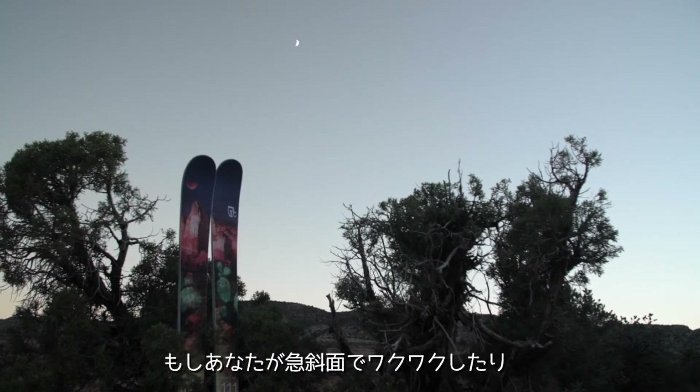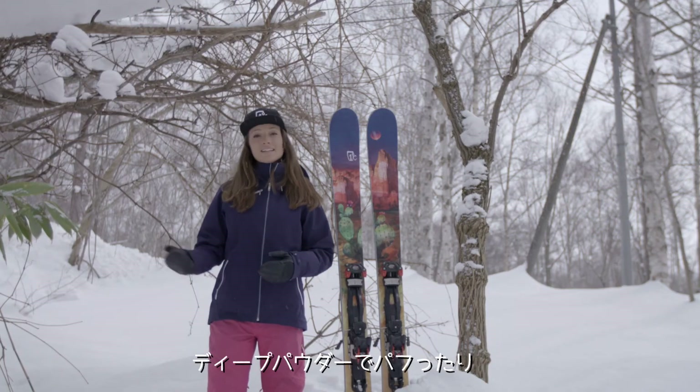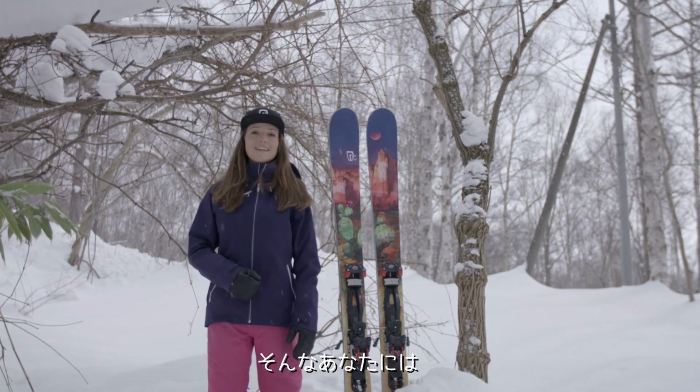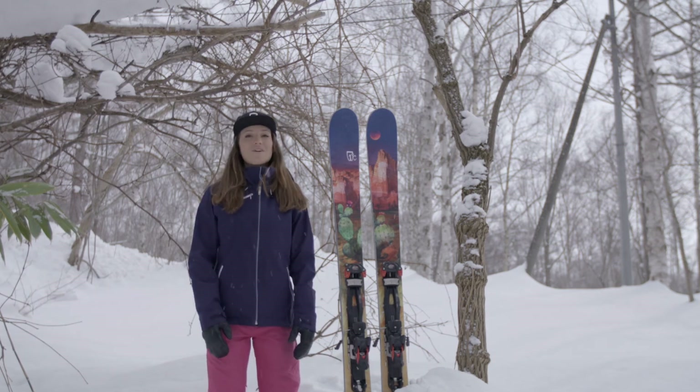This ski is for you if you're a lady that likes to charge hard on steep slopes in deep powder, hit some cliffs, and do it all on a ski that's reliable for any type of snow conditions. It's a great tool to have a great time in the mountains — and it's snowing in Japan, so I'll see you later.